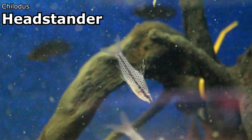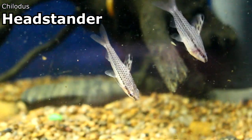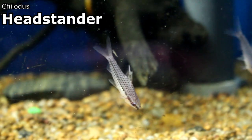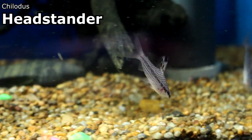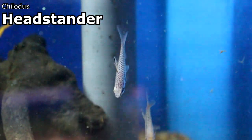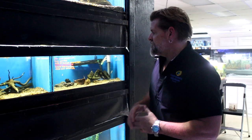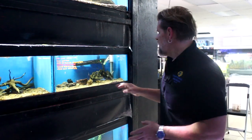I've got the Chilotus headstanders right here — a very beautiful fish with spots all over it in black and white. It is a headstander, so it swims at an angle throughout the whole tank, and you can see how cool it looks when you get a group of them together. This is not as aggressive a species as the Abramite headstander, which is a much more aggressive fish, however it's still practical to put in with semi-aggressive fish.